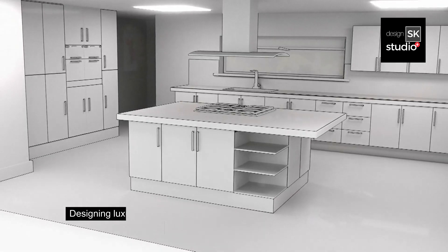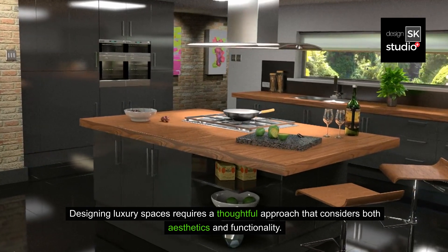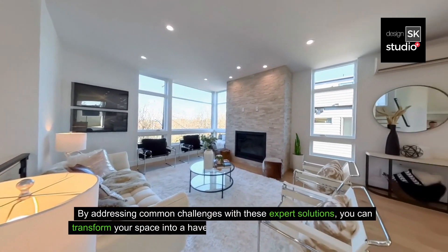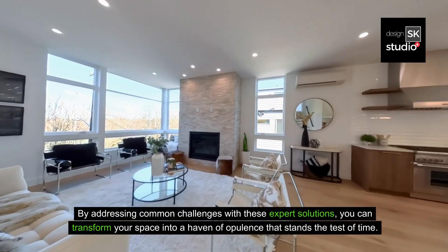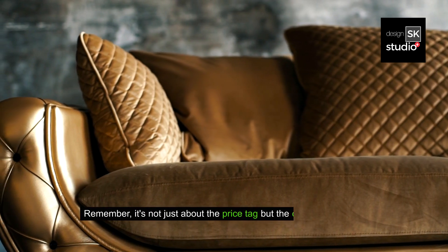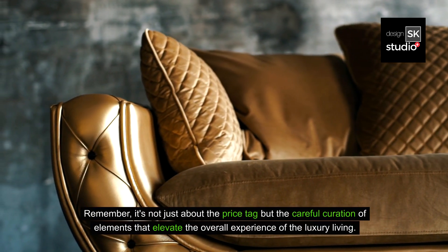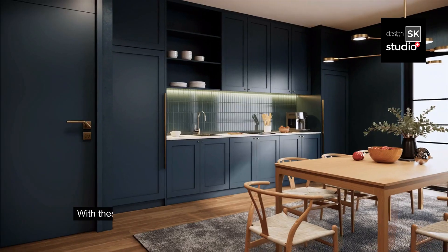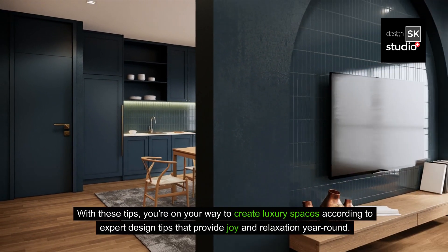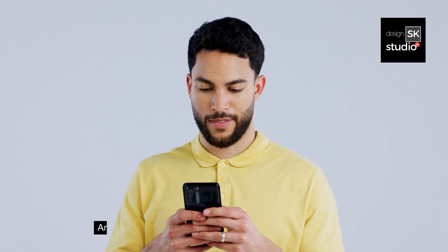Designing luxury spaces requires a thoughtful approach that considers both aesthetics and functionality. By addressing common challenges with these expert solutions, you can transform your space into a haven of opulence that stands the test of time. Remember, it's not just about the price tag, but the careful curation of elements that elevate the overall experience of luxury living. With these tips, you're on your way to creating luxury spaces that provide joy and relaxation year-round. Happy designing, and thank you for watching!